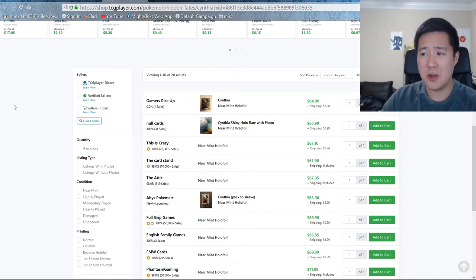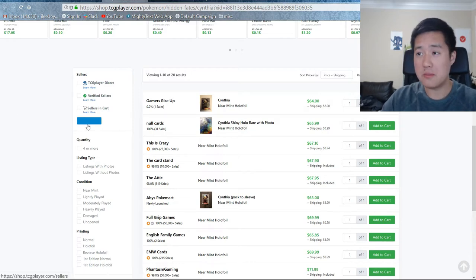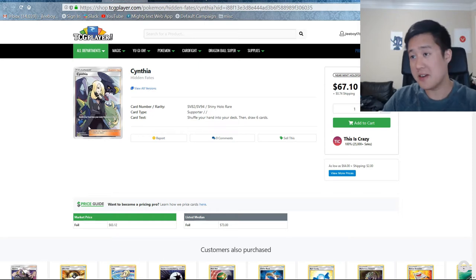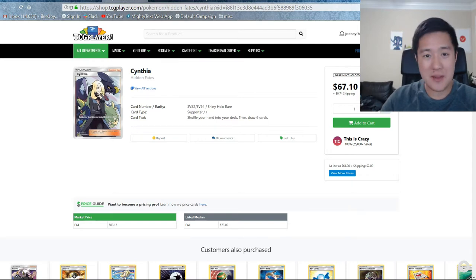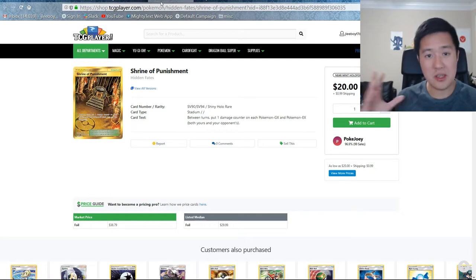Cynthia is still holding at $65. I'm honestly surprised by this — I would expect her to go down. So Cynthia is holding up surprisingly well. Maybe it's just that standard rotation effect: you take a very good card and yeah, still very sought after. The pull rates for these full art supporters seem pretty low. I feel like beyond Jesse and James and Geovine, which are not part of the Shiny Vault, I don't have a lot of them. I have a lot more shiny GXs than full art supporters at this point.